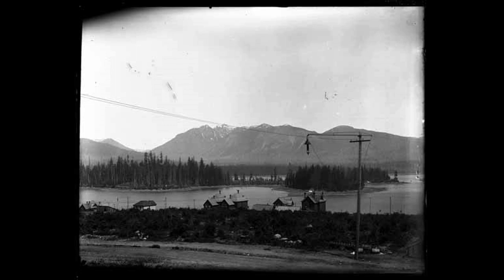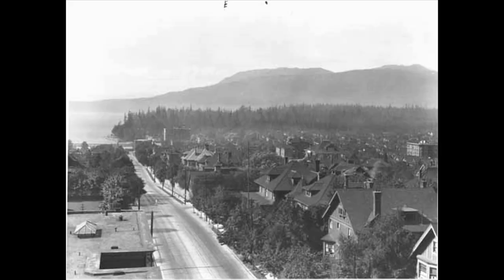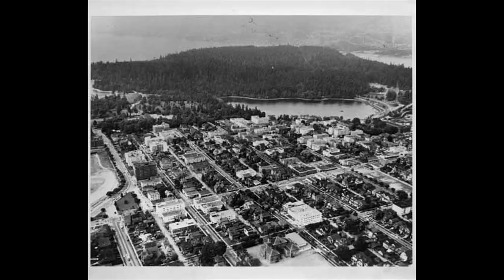Vancouver, too, grew south and east of Stanley Park. Early photos show only a few houses by the park. The area then grew in popularity, and by the 1960s, Vancouver's West End was one of Canada's most populous neighborhoods, where residents could live close to the park.